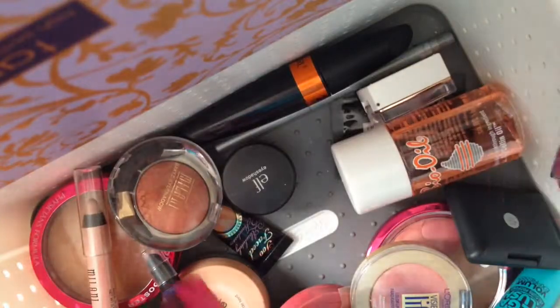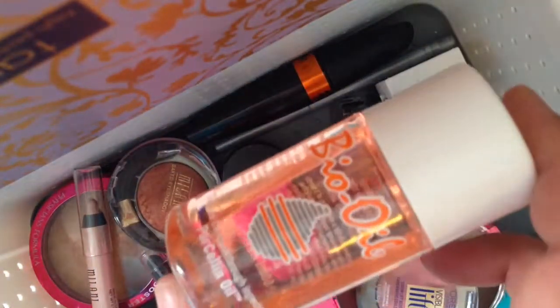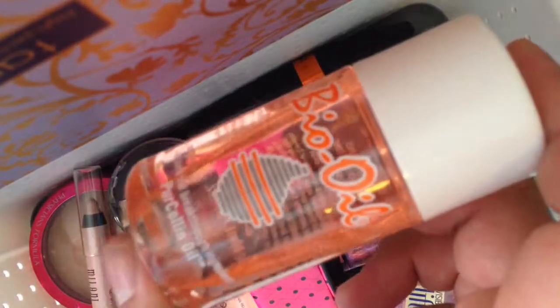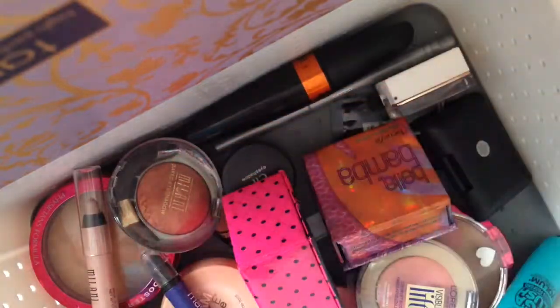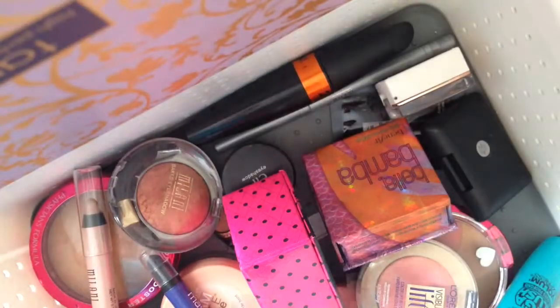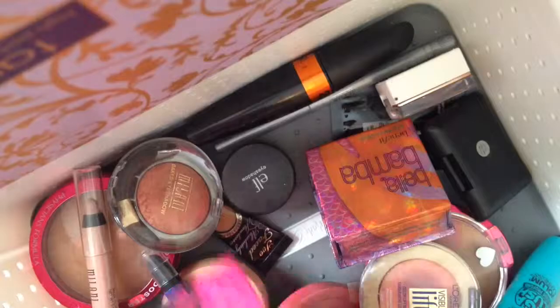I have a bronzer, and also something new for me — this is Bio Oil. I want to see if it's true that it diminishes the look of scars and stretch marks. I'll probably do a review in about three or four months once I've used it all up to see if it works or not. Now let's move on to blush.